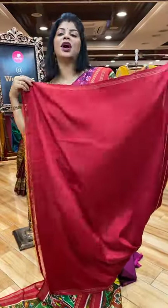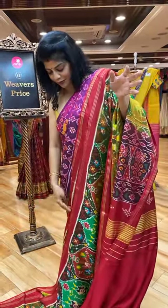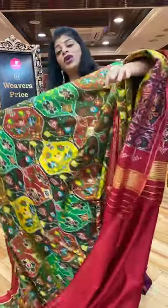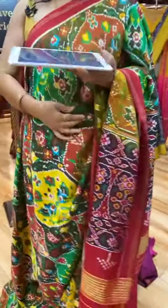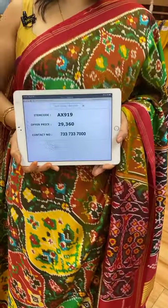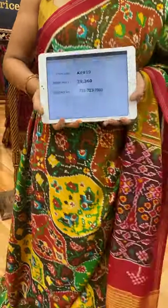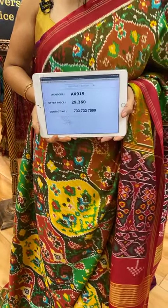The shine is very prominent in this fabric. It gives a feeling like you are wearing silk. It's a bit more expensive — 29,360 — because it's a very soft spun mix. X919 is the saree code.